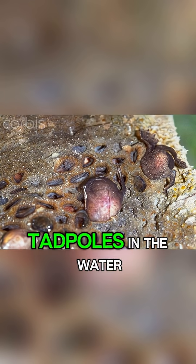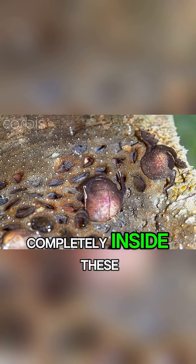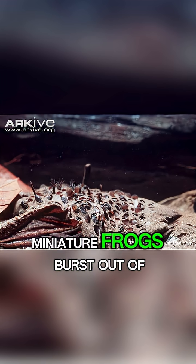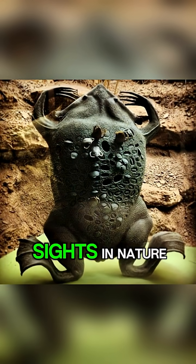Instead of hatching into tadpoles in the water, the young develop completely inside these back pockets. After a few months, fully formed miniature frogs burst out of her back. It's one of the most incredible sights in nature.